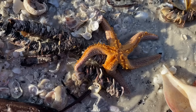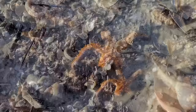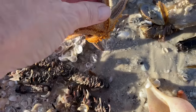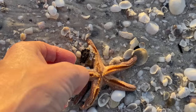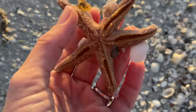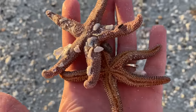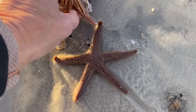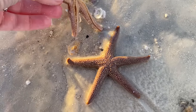Sea stars, also known as starfish, can survive out of the water for varying amounts of time, depending on factors such as species, environmental conditions, and individual health. Typically, the smaller species of sea stars can survive for a few hours out of the water, while the larger ones can survive up to a couple of days. It's hard to tell if these creatures are alive or dead sometimes, so if you're unsure, please just leave it at the beach.